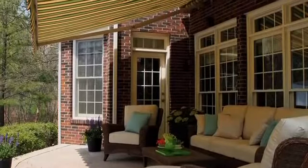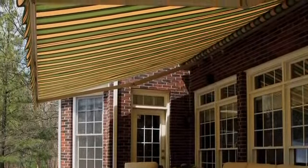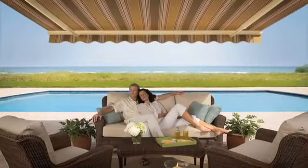To learn more about the type of awning that will work best for you, talk with your awning professional. Once you do, you'll greatly expand your enjoyment of outdoor living. Thank you.